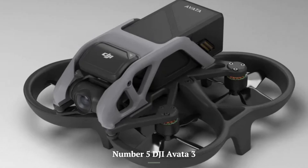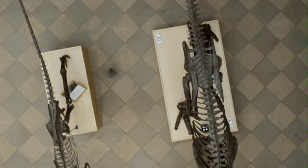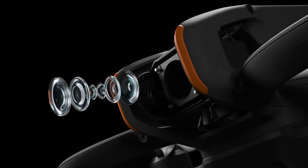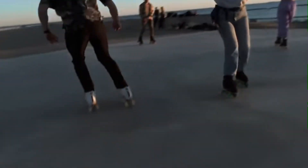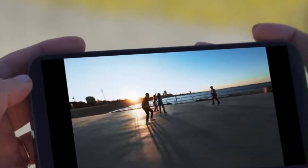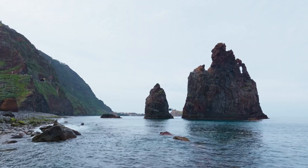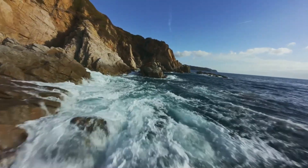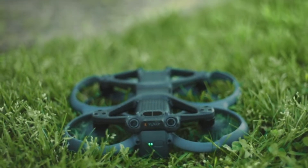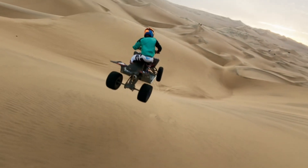Number 5: DJI Avata 3 — Enhanced Camera System. Building upon the Avata 2's 1/1.3-inch sensor, the Avata 3 is rumored to feature an even larger sensor, potentially improving low-light performance and dynamic range. Speculations suggest capabilities of recording 4K video at higher frame rates, possibly up to 120 frames per second, allowing for ultra-smooth slow-motion footage.